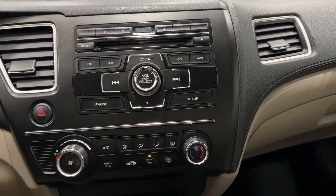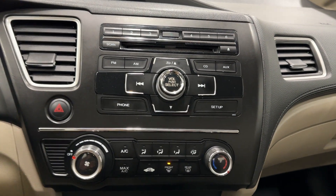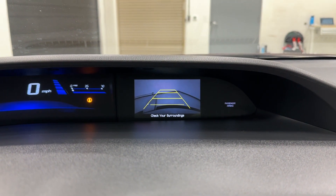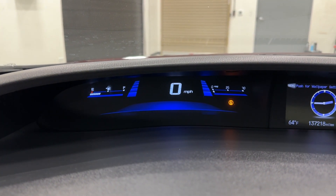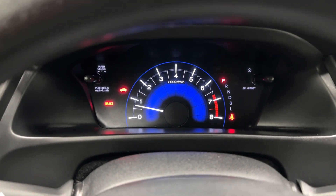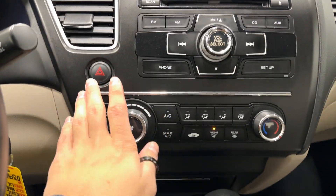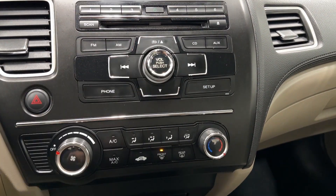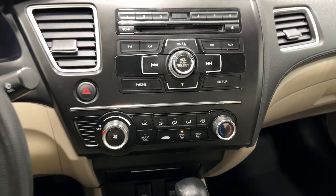We can see our main multimedia dash here — we'll find aux, CD setup. This one also has Bluetooth, no navigation, but you will find your backup camera right here on top once you put it in reverse. Your digital speedometer here on top, fuel gauge to the left, miles per gallon to the right, and your RPM tachometer in the center.